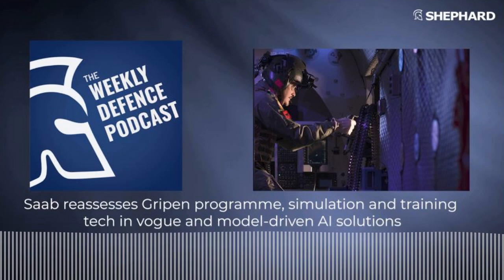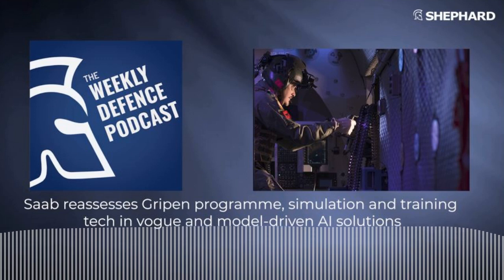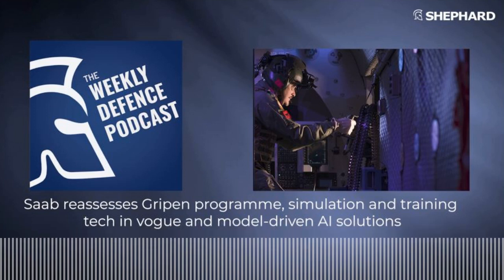The CAE Pilot Training Next programme is compressing the overall training process. A key driver is that the United States is around 2,000 fast jet pilots short, so this experimentation programme — which is showing some success — aims to address that shortfall by accelerating pilot throughput.